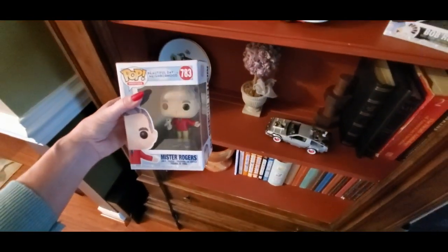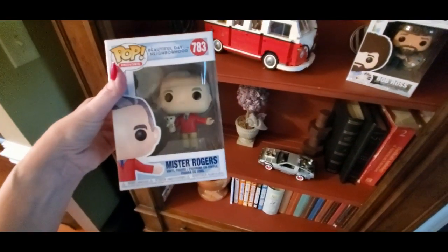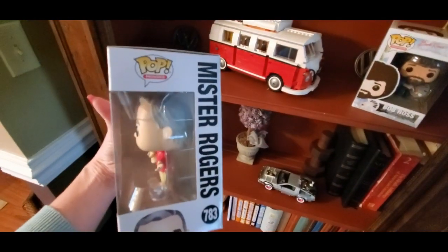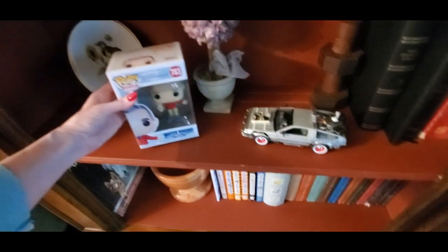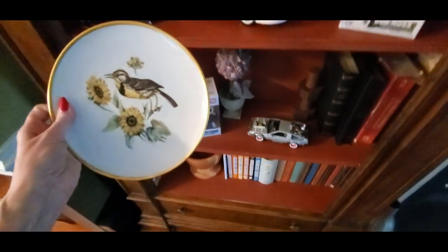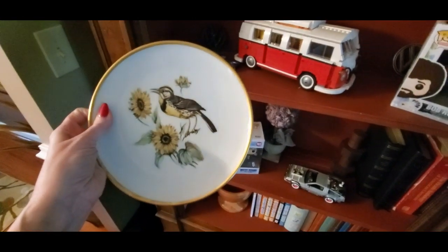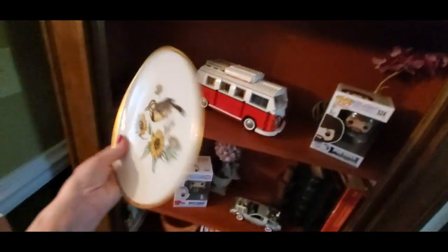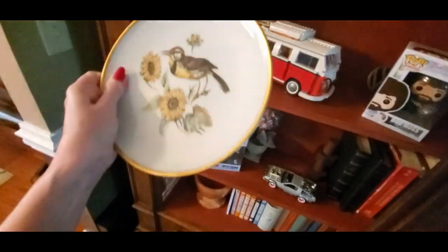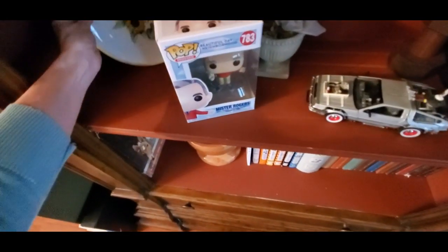This one was also given to me by my older son — it's Mr. Rogers. Check him out — he has Daniel the tiger puppet. It's cool. And I've shown you this plate before — this is from Germany, isn't it pretty? I found that at Goodwill. It's very cool.